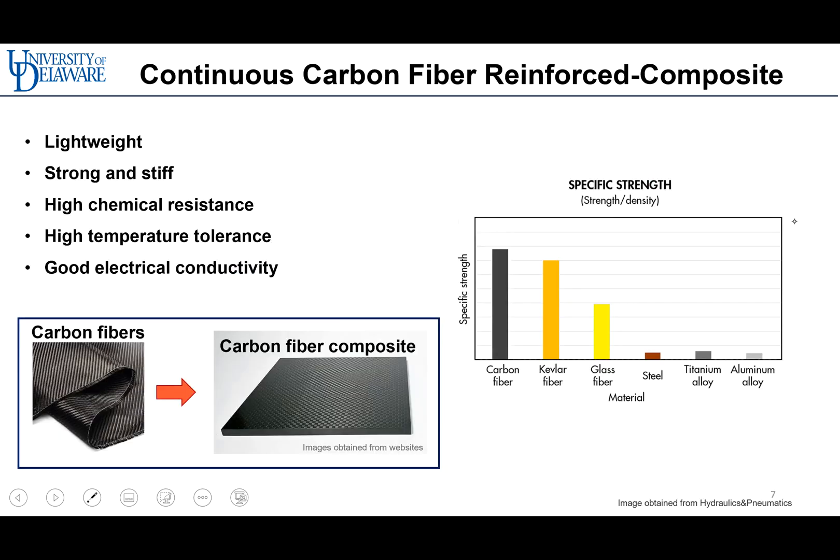Thermoset continuous carbon fiber composites are actively researched due to the unique properties of carbon fiber, including light weight and good mechanical and chemical properties. The graph on the right shows the specific strengths of various materials. As shown, carbon fiber has the highest specific strength compared with other fibers and metals.